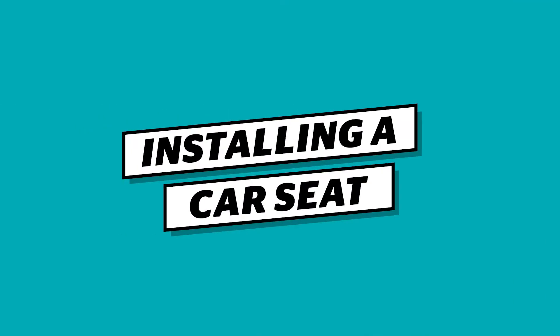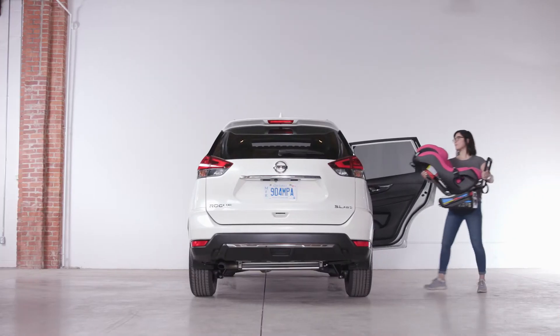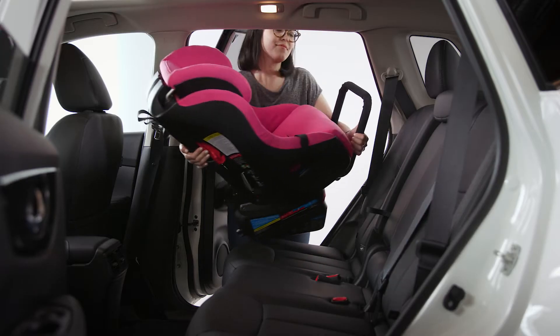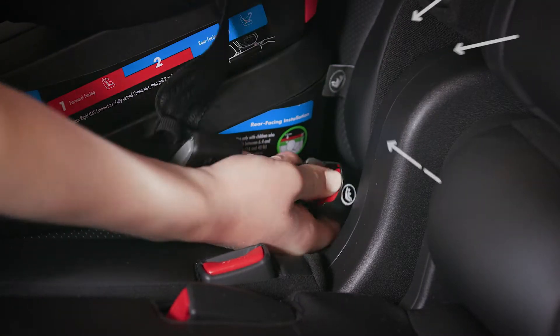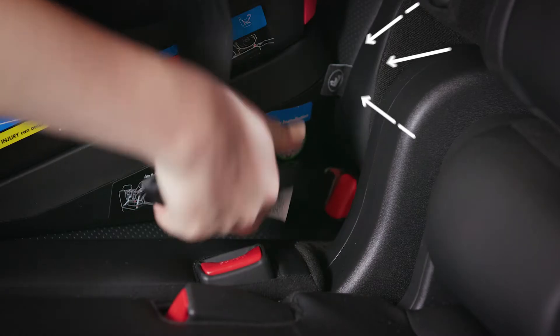Installing a car seat is never a walk in the park, but the Rogue makes it easier. The doors open wide — no twisting and turning to clear the frame. And tags pinpoint the location of ISOFIX anchors so you don't have to feel around for them.